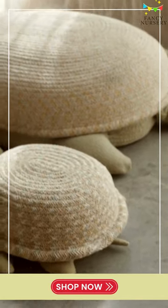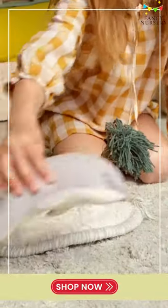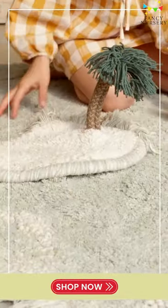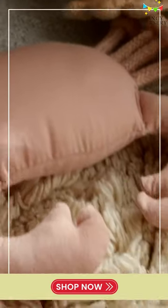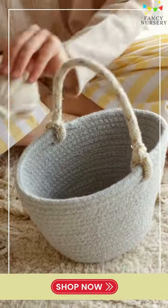Introducing the captivating Lorena Canal's Nursery Decor Set. Enhance your little one's space with the Sea Wonders rug, adorned with delightful starfish and seashell designs. Its soft, plush texture provides comfort and warmth for tiny toes, while adding a touch of coastal serenity.